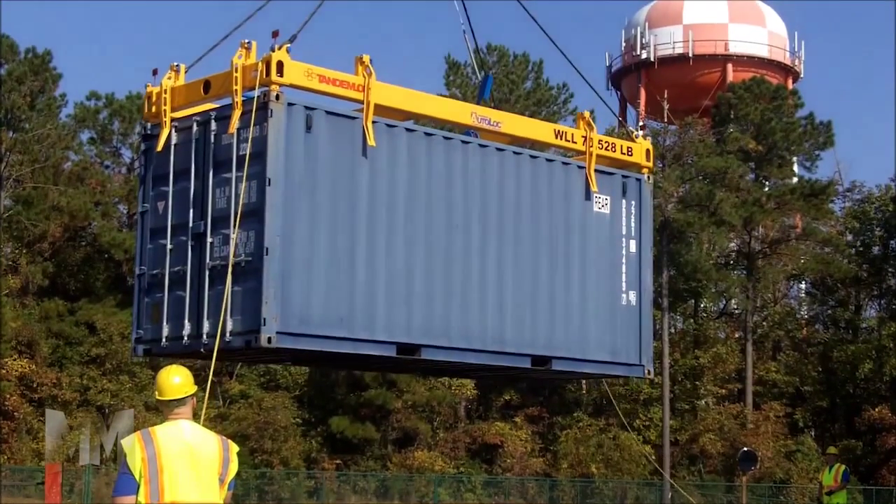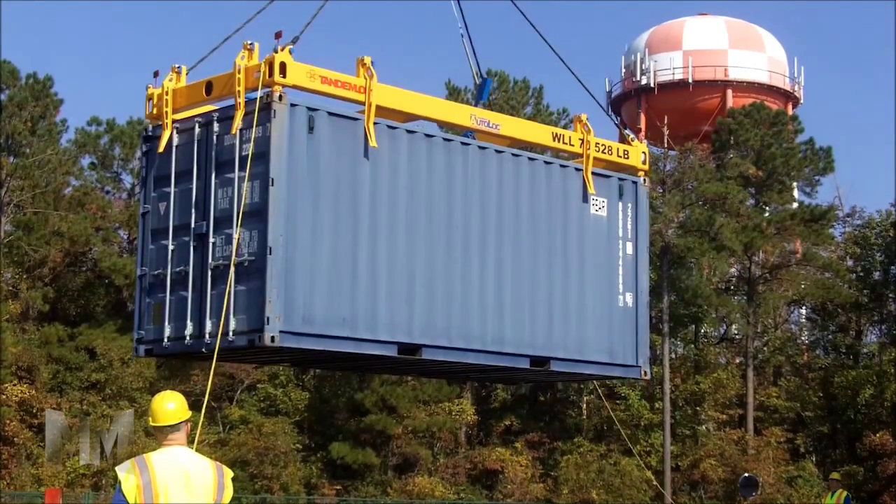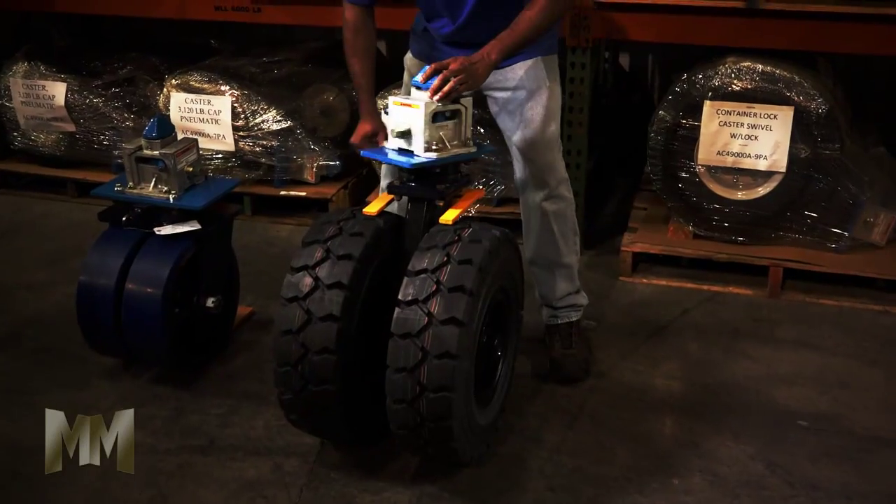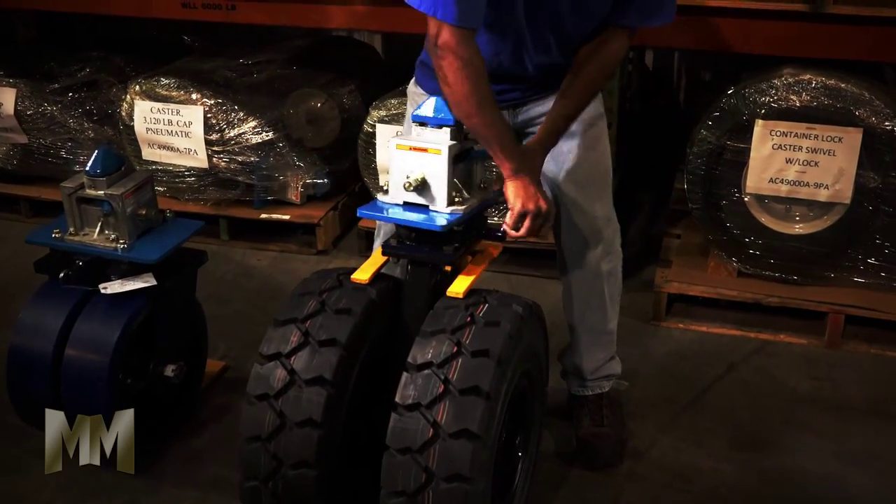For ISO shipping containers, as seen on ocean-going container ships, TandemLock offers a variety of spreaders and slings along with container supports, casters, and towing equipment.